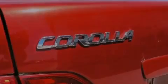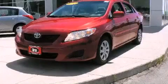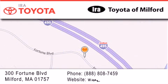This automobile won't last long at this price. Call and arrange a test drive now. Aira Toyota of Milford is located at 300 Fortune Boulevard in Milford. Our goal is to exceed all of your expectations to ensure that you'll return for future visits.